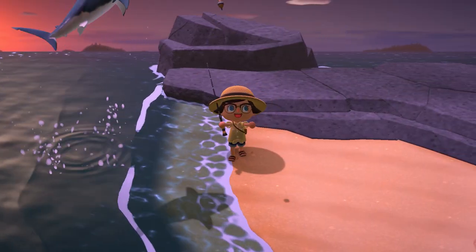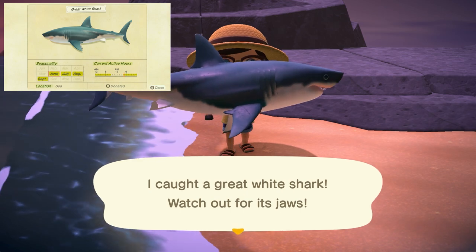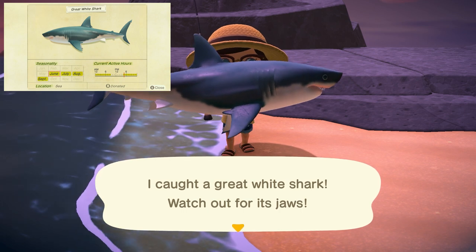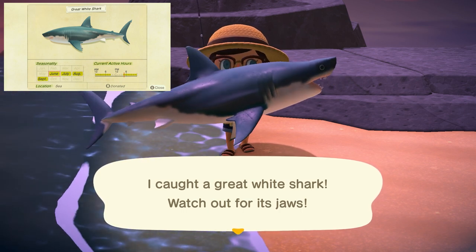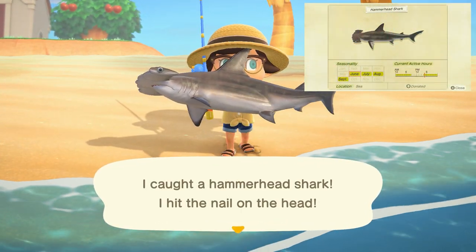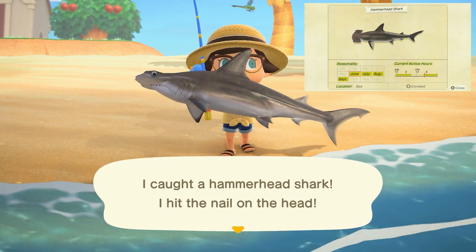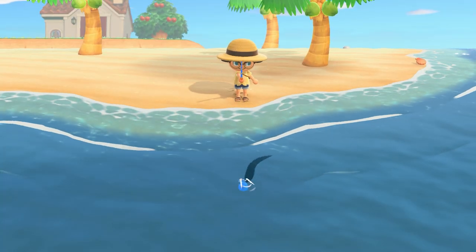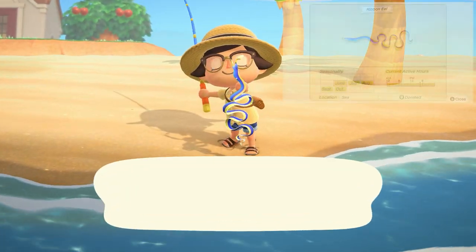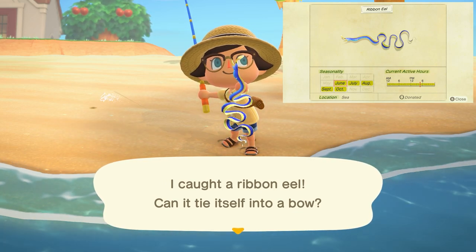Moving into the ocean we have our great white shark. This is going to be a large shadow but specifically with a dorsal fin sticking out of the water. Can be found from 4 p.m. to 9 a.m. and sells for 15,000 bells. Next we have the hammerhead shark — again a large shadow with a fin sticking out found from 4 p.m. to 9 a.m. and sells for 8,000 bells. The ribbon eel is going to be a specifically thin shadow, can be found all day long in the ocean and sells for 600 bells.